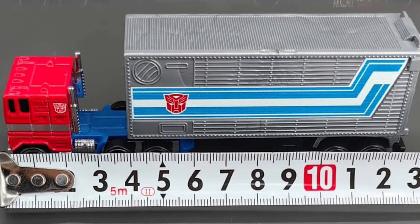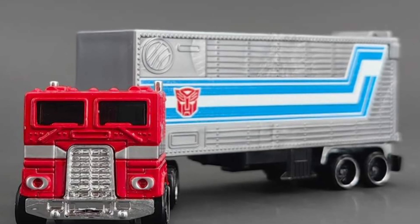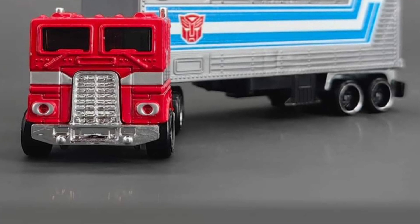This one looks nice, it's very nicely done, no doubt about it — really capturing the old school look of Optimus from the G1 cartoon. So Hot Wheels collectors definitely need this one, and of course, Transformers fans.